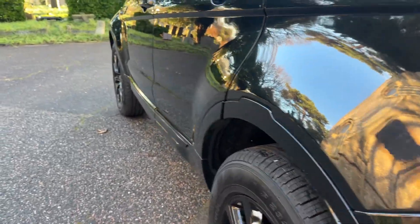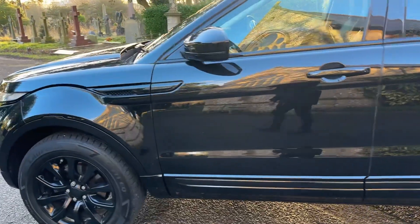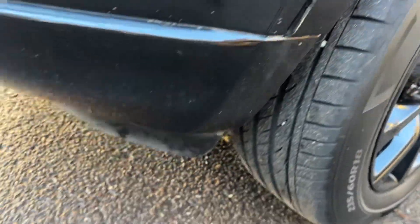A nice clean, straight vehicle that drives very, very well. Obviously having a new clutch and flywheel, it has got plenty of life left in that. Good tire, brake pads good, tires excellent all around.